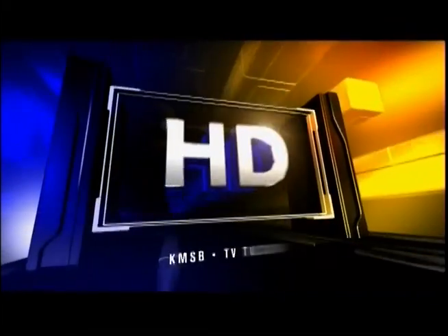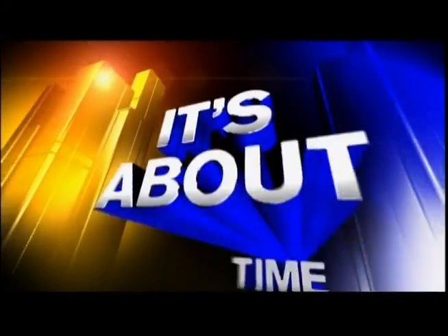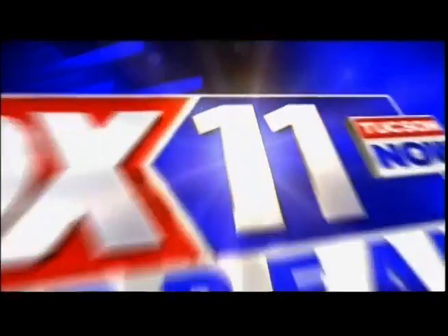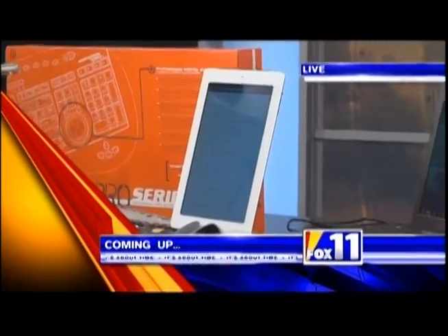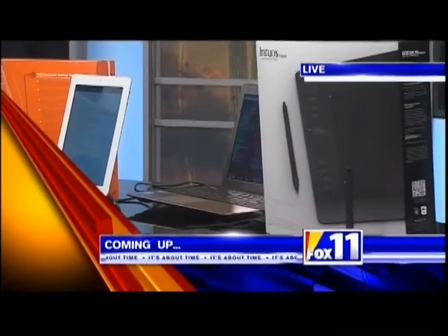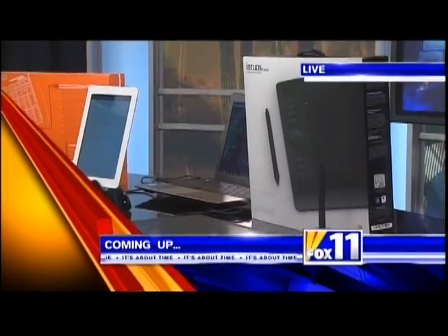Now, in high definition, it's about time — your time. Fox 11 Tucson Now Daybreak. But first, our tech expert Andy Taylor will be joining us live in studio. He's going to show us some of the latest technology that you can use right at home.